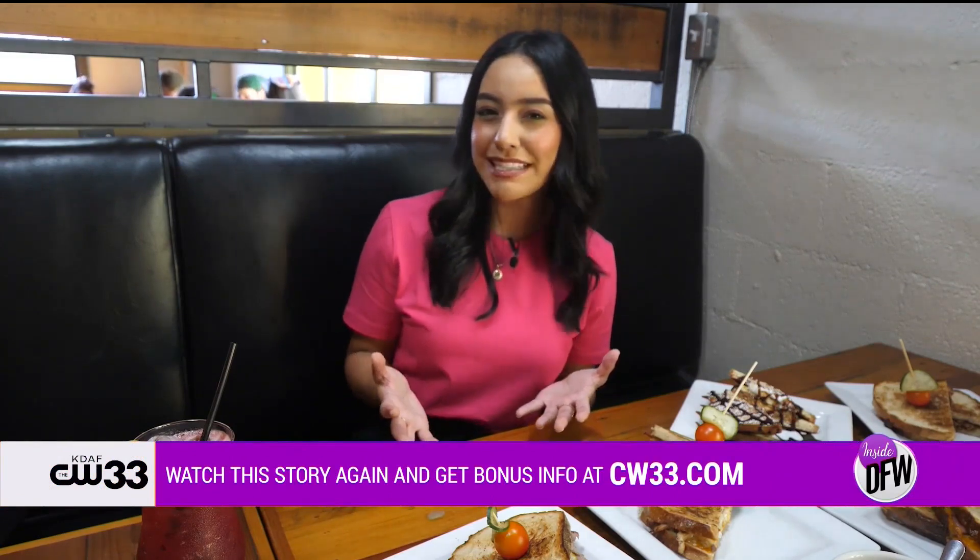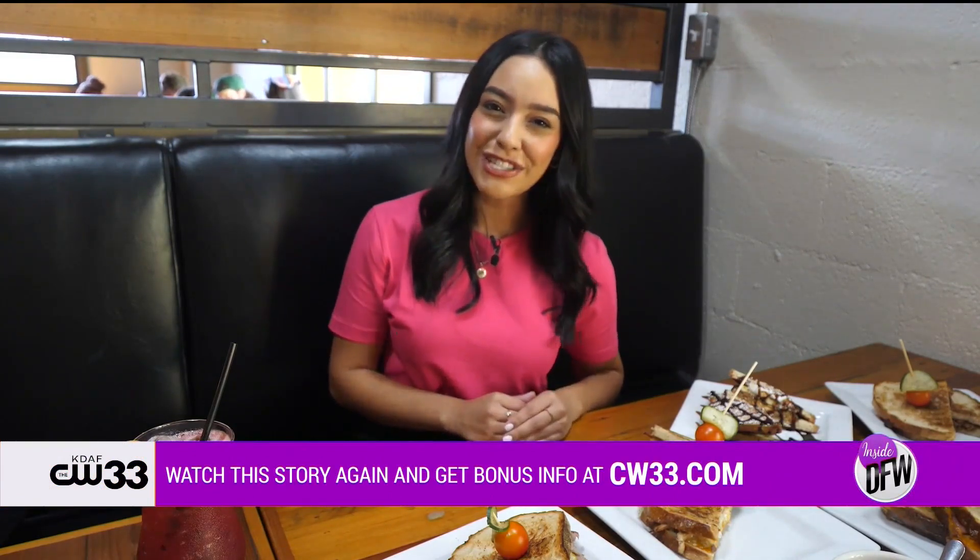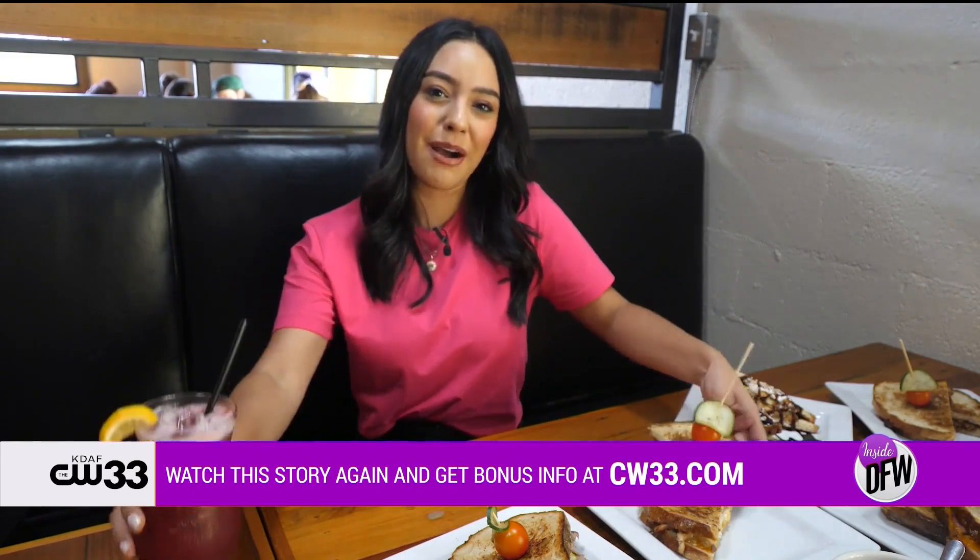This is a cheese lover's dream. And even if you're not a cheese lover, I'm pretty sure this place can convert you. For all things Dallas Grilled Cheese Company, head to our website at CW33.com.